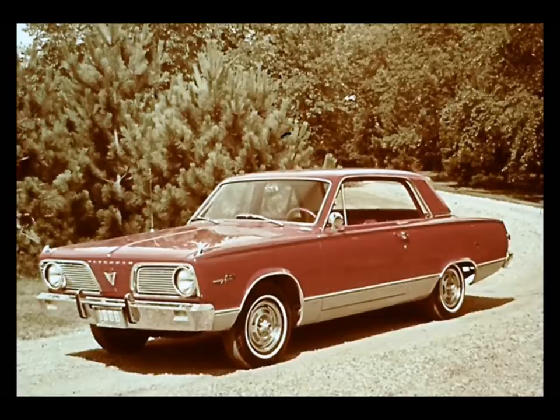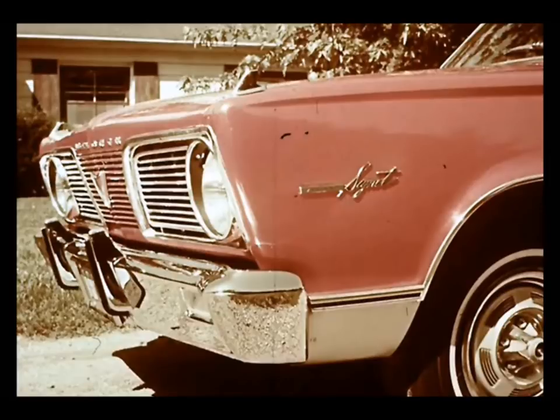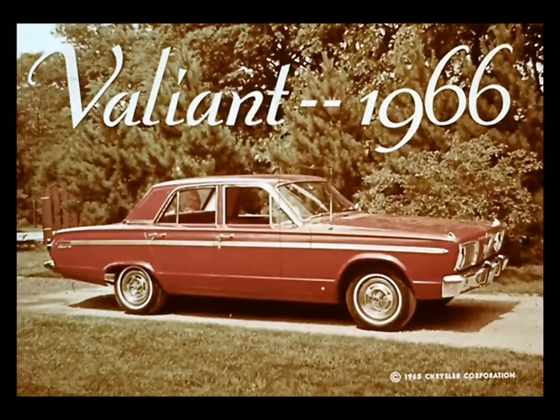Here's the 1966 Valiant, the car that really lets you live within your budget, and the smart one for looks, for comfort, and for performance in the economy field. Plymouth Valiant is a fine basic automobile, a car for the most economical budget, and at the same time a car you can dress up with all the personalized luxury items you could possibly want. Let's take a good look at this 66 Plymouth Valiant and see how it gets that way.